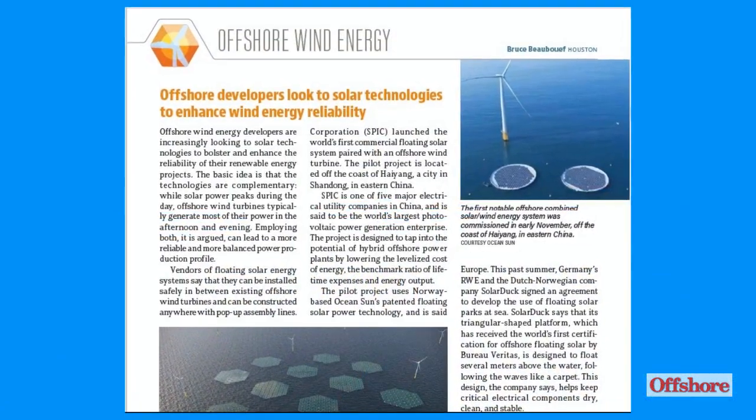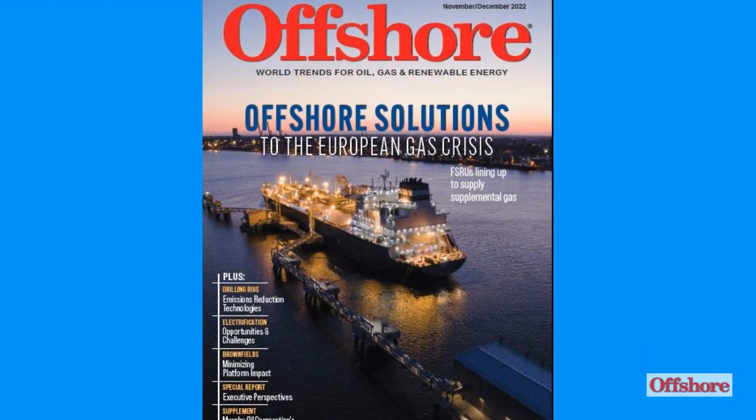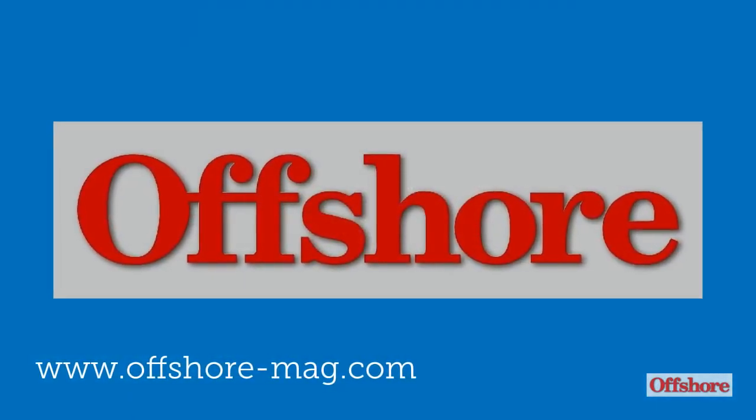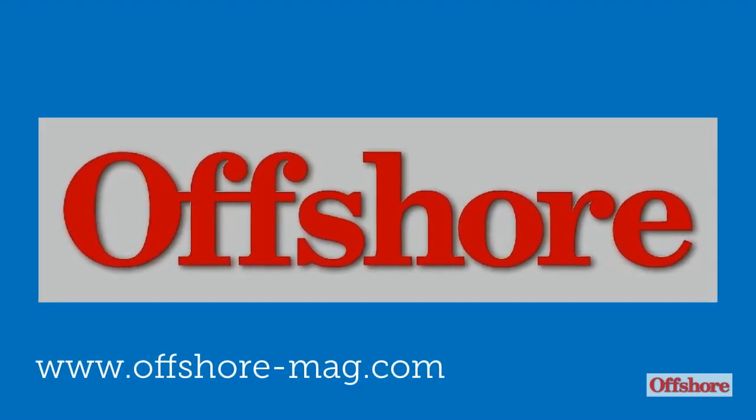For more information on these technologies, please see the latest issue of Offshore Magazine. And please visit our website at www.offshore-mag.com.